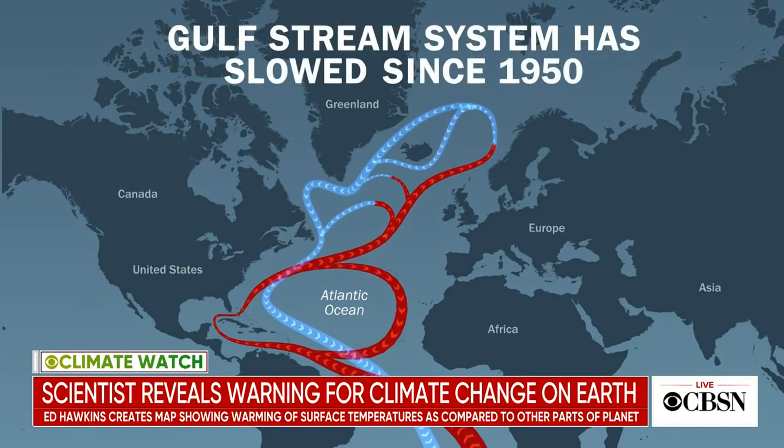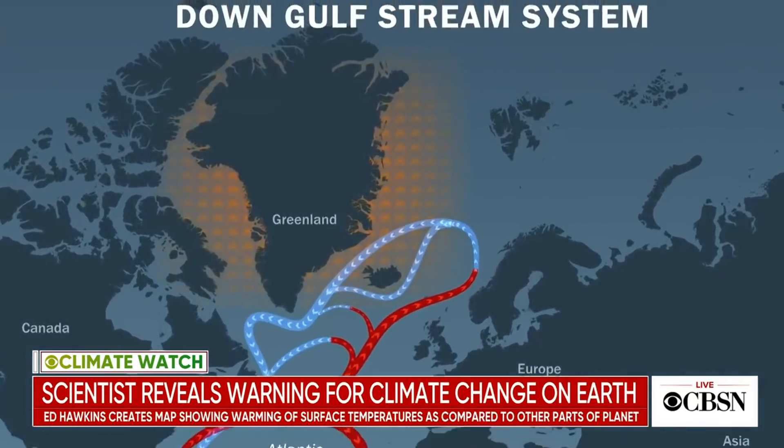Those ocean currents are all important, and scientists have got to keep their eye on that. Jeff Berardelli, thank you so much for breaking that down and explaining what we're looking at. We appreciate it. You're welcome.